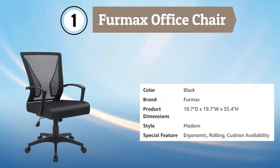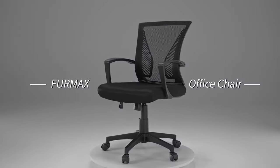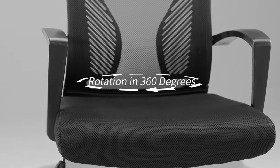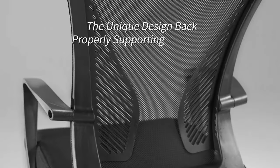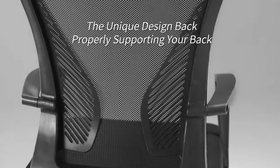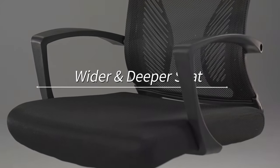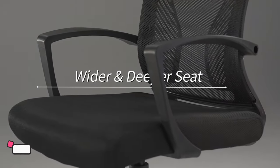Number 1: Furmax Office Chair. The Furmax office chair is a mid-back desk chair that provides excellent lumbar support and comfort for extended periods of sitting. This chair is designed with a breathable mesh backrest and seat, which allows for air circulation and prevents heat buildup. The chair also features adjustable armrests, which can be raised or lowered to support your arms and shoulders.